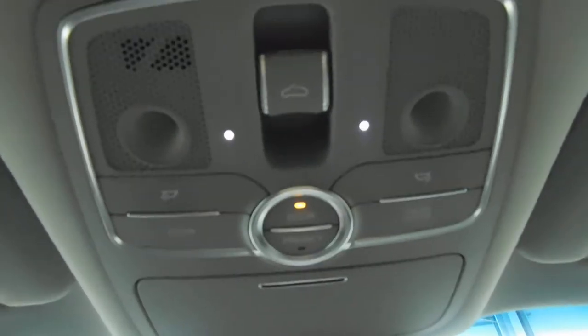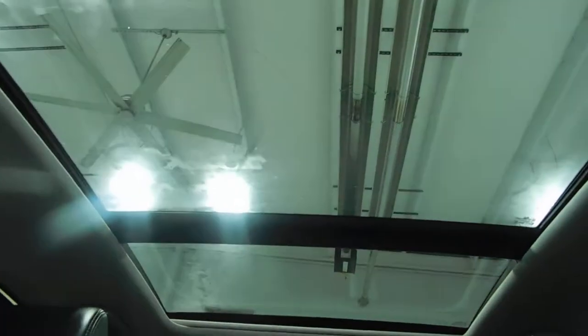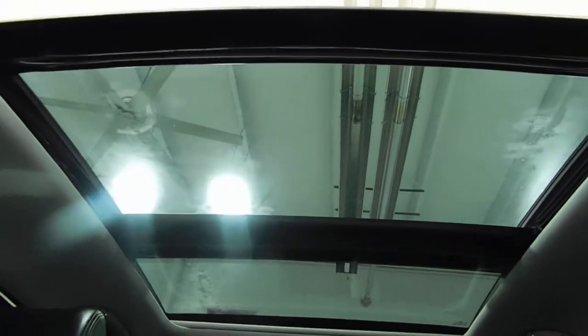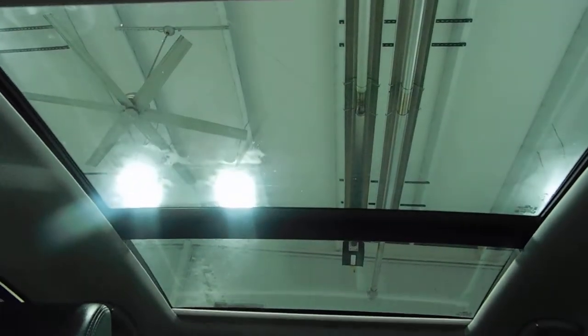Up here, we have the controls for the panoramic sunroof. If you push a button, it opens, and then keep pressing it, the shade draws closed. That's very nice. Another feature you'll notice about the back is it has a shade that goes up over the back window. That's really cool.